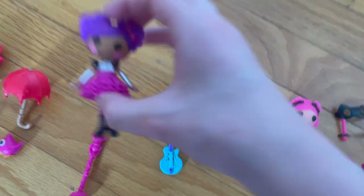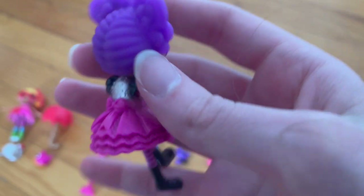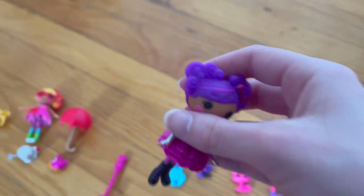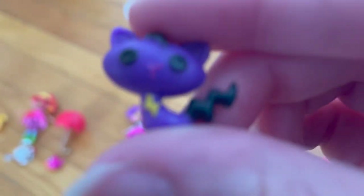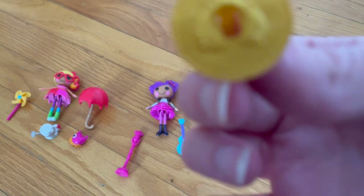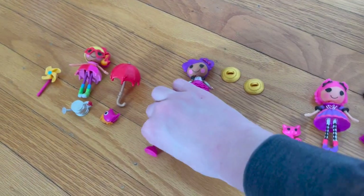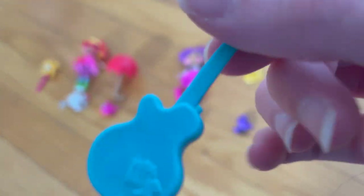Next up is Stormy Sky. Here's what mini Stormy Sky looks like from the front and the back. The only difference compared to her doll version is that she has silver sleeves. She comes with her pet cat, two golden symbols that you can place on her hands, a microphone, and of course her guitar.